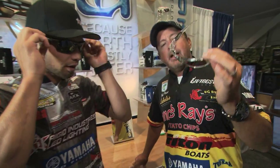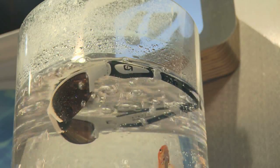They all float — everybody knows that. They're great lenses, and the fact that they float means you won't just have to buy one pair.